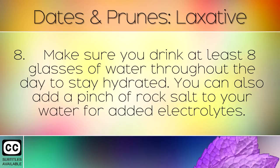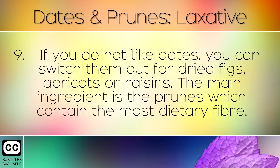Make sure you drink at least 8 glasses of water throughout the day to stay hydrated. You can also add a pinch of rock salt to your water for added electrolytes. If you don't like dates, you can switch them out for dried figs, apricots or raisins. The main ingredient is the prunes, which contain the most dietary fibre.